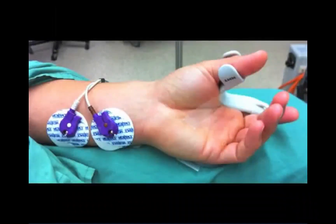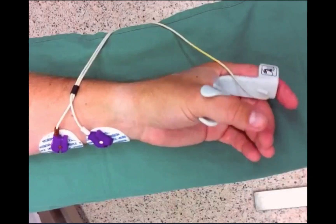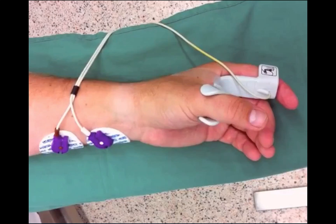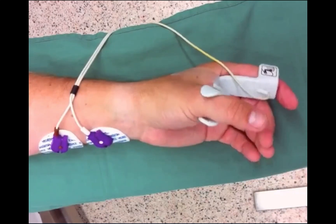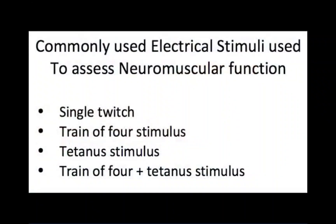Stimulation of the ulnar nerve is commonly used to assess the intensity of muscle relaxation as well as the recovery from the neuromuscular block. A force transducer can be used to record the muscular response to an electrical stimulus. A variety of electrical impulses can be delivered to assess neuromuscular function, including a single twitch stimulus, a train-of-four stimulus, a tetanus stimulus, and a combination of a train-of-four stimulus with a tetanus stimulus.